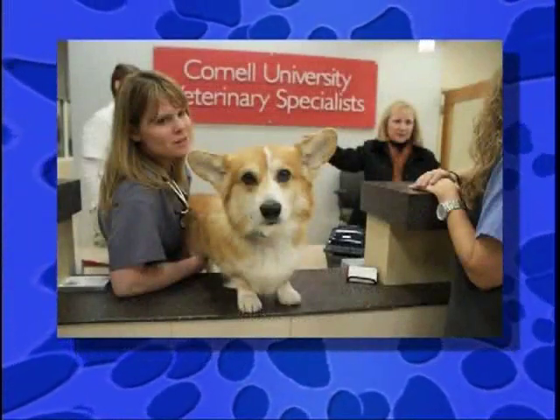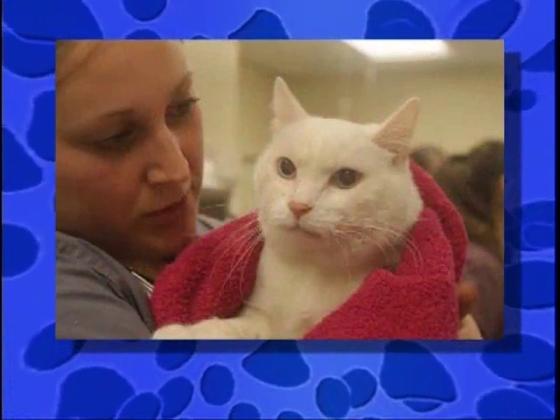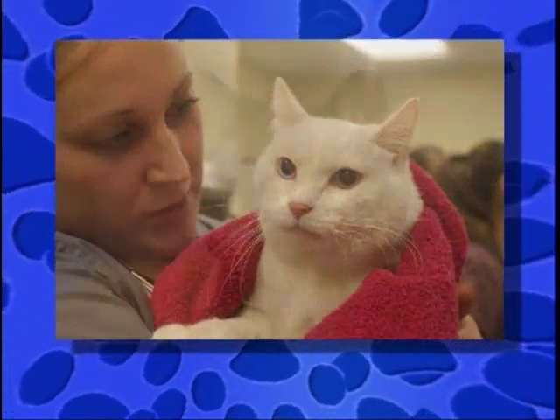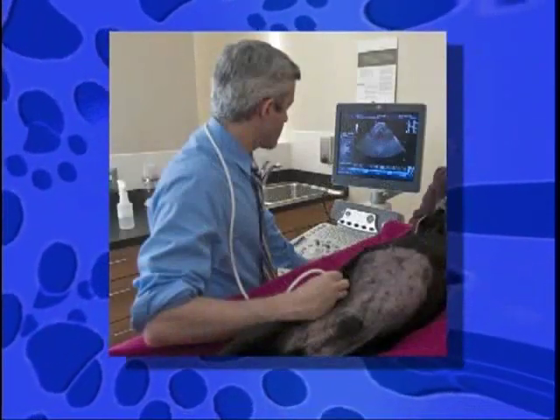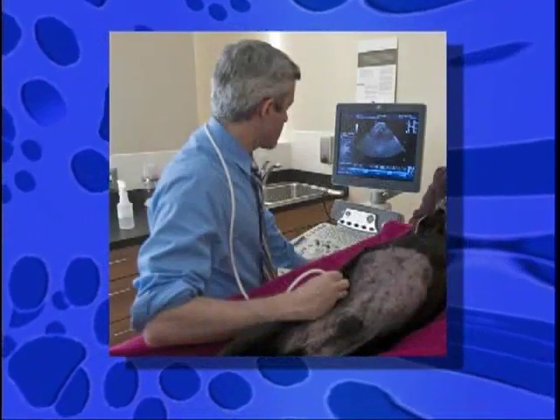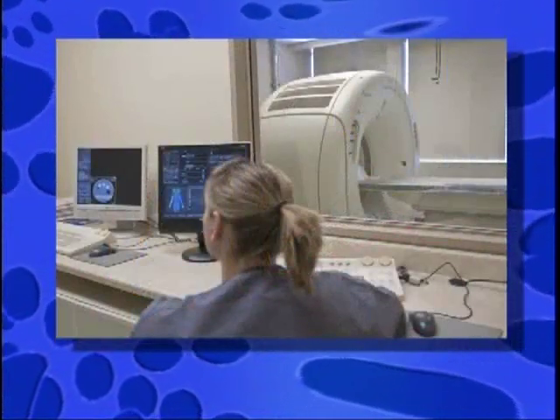Speaking of cute animals — not that long ago, the only way the vet could take a look at what's inside or what's happening to your animal was with anesthesia. They had to put them under the knife, but now there are other ways to diagnose some of the things that might be going wrong — some non-invasive techniques that every pet lover needs to know about. And boy, have times changed.